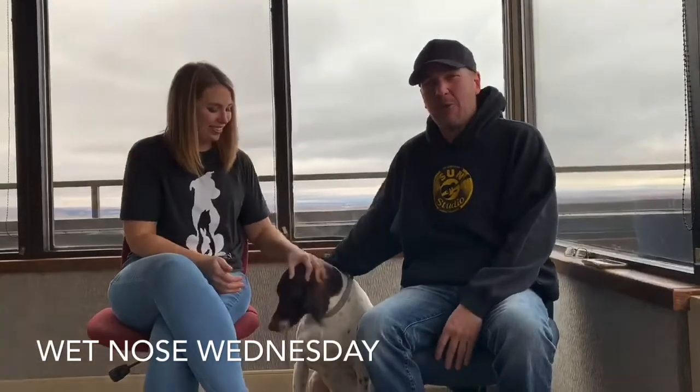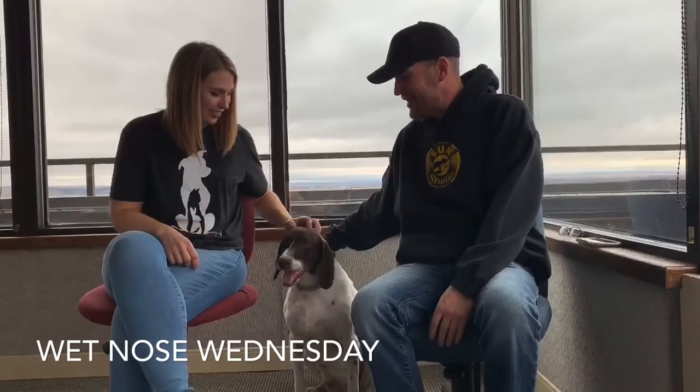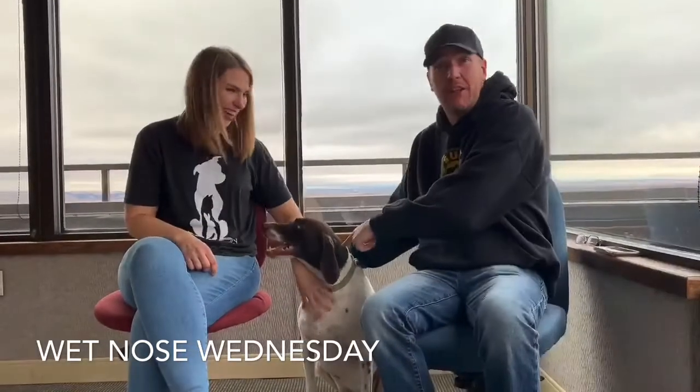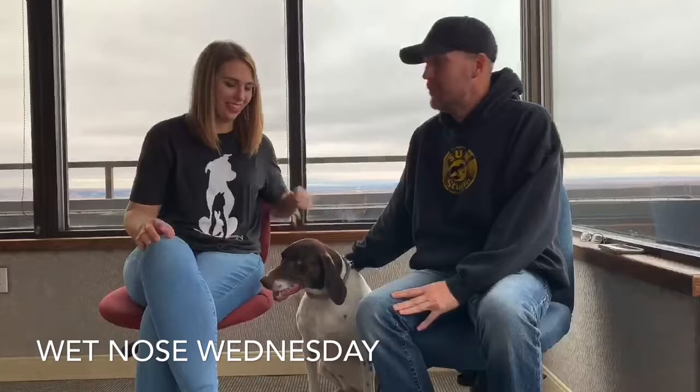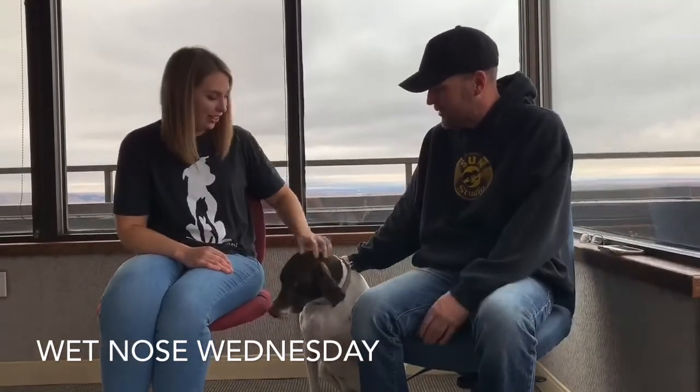Here we are for Wet Nose Wednesday. We've got a five-year-old German pointer mix named Sage. This is Tiffany from the Yellowstone Valley Animal Shelter, the outreach coordinator, and Sage is waiting for her forever home — so tell me a little bit about Sage.